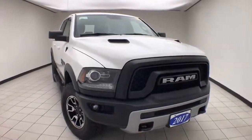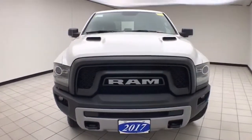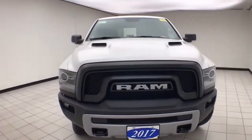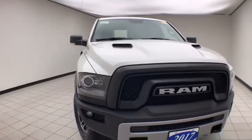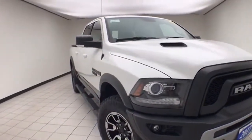Welcome to Cheboygan Chevrolet Chrysler Center. Today's special is a 2017 Ram Rebel Crew Cab Four-Wheel Drive, stock number E1819A. Only 15,000 miles on this one owner, local trade, with a clean auto check history report.